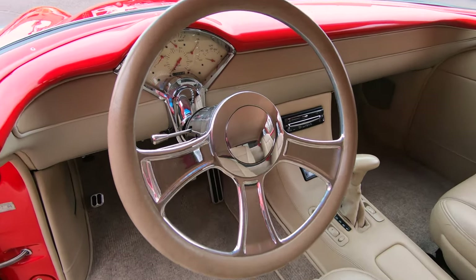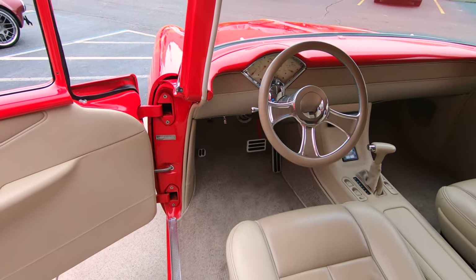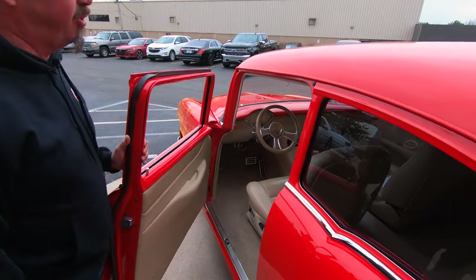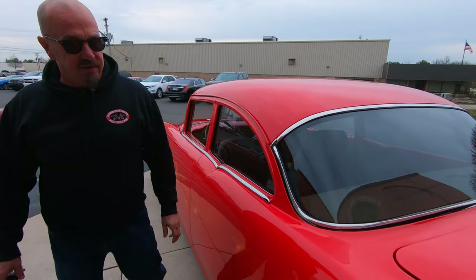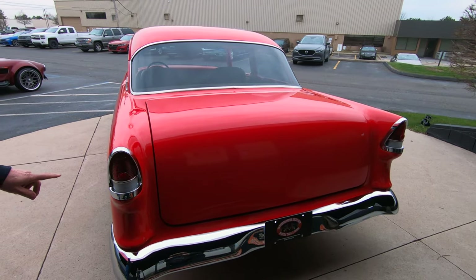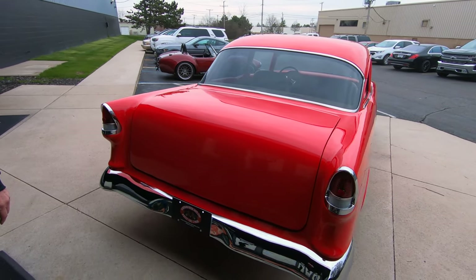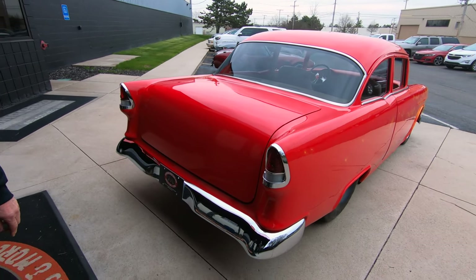Now at Vanguard Motor Sales we don't do any consignment whatsoever — that means we own this beautiful Chevy. She's got a GM Performance 454 under the hood, looking awesome. Of course you can tell it's a '55 by the small tail lights, chrome on the back bumper is looking good.